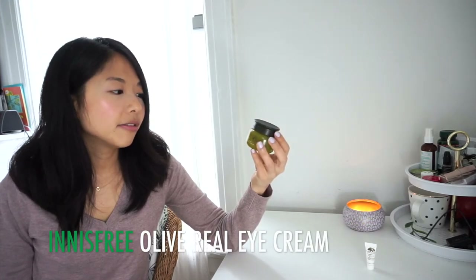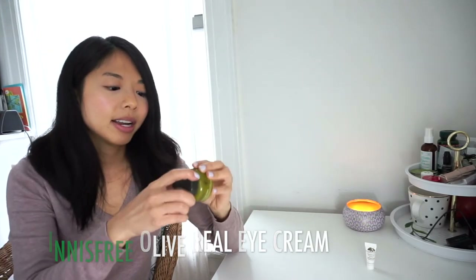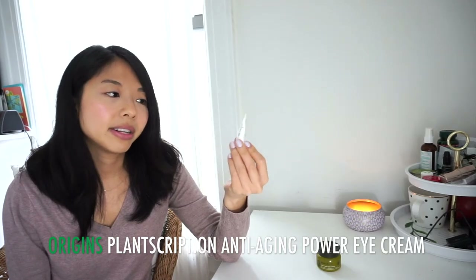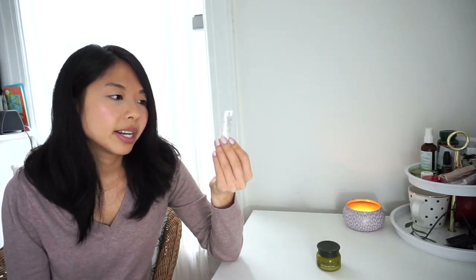Eye creams: the Innisfree Olive Real Eye Cream — I got this at the end of 2015 and it's still going strong. It might take close to the end of the year to finish, and I hope it doesn't last past that because it'll be 2 years old. I also have the Origins Plantscription Anti-Aging Power Eye Cream from the Sephora Beauty Sleep Kit — only 0.17 ounces. I'm not sure I'll be done with either of these by the end of the year, but I'll try.